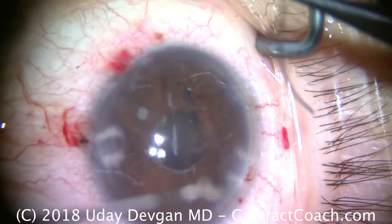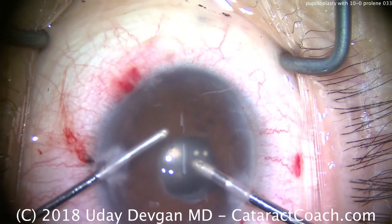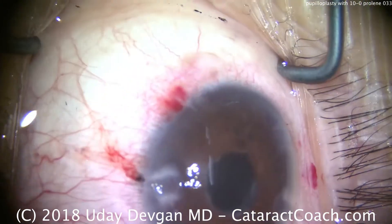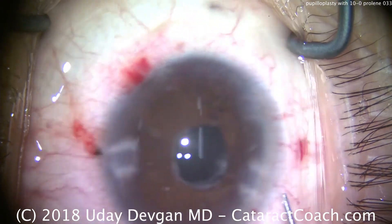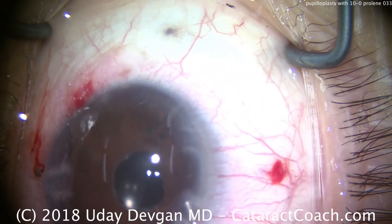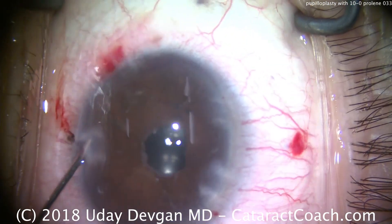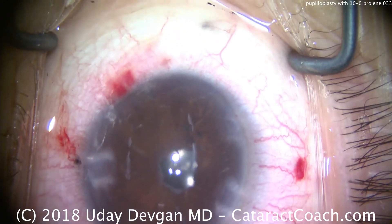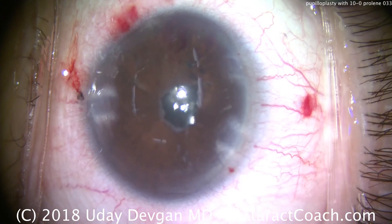So there it is — the end of the case. Irrigation and aspiration to remove the viscoelastic and clean things up. I really like that pupil position. We now have a nice round pupil in the center of the patient's visual axis, close to the center of the cornea. This looks great. Let's seal up our incisions. We also performed some astigmatism treatment for this patient to help with his pre-existing astigmatism. I'm happy with this result — give it time to heal up and he'll do great.